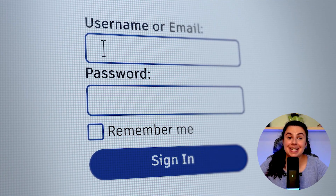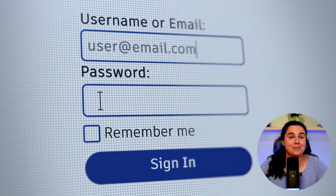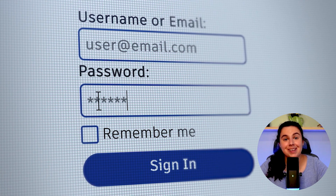Hey guys, welcome back to the channel. In today's video, we're talking about NordPass. If you're like me and countless others I know, you probably have been using the same or similar usernames and passwords across dozens of sites.